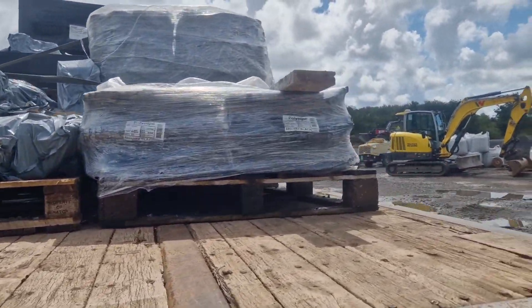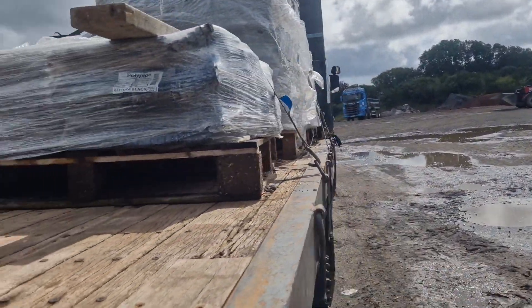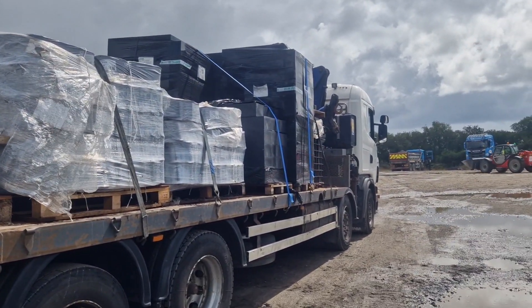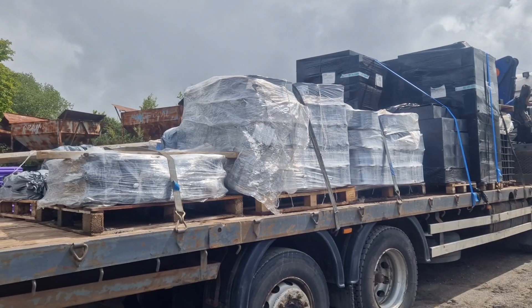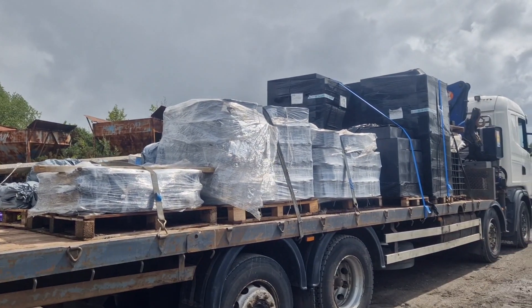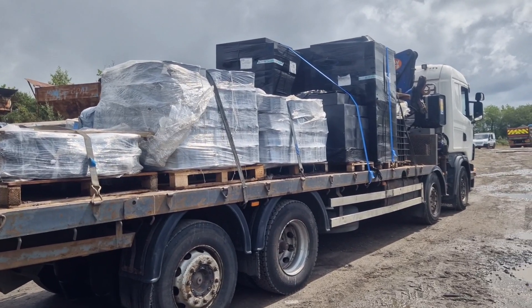Thank God — he had a forklift to lift it up. That saved the day because this would have taken me absolute hours trying to sling this one. Wrapped it up, dropped it. Right, let's drop this lot off.